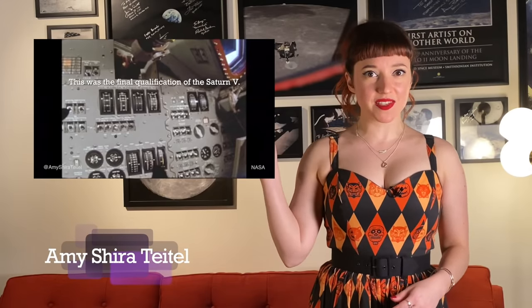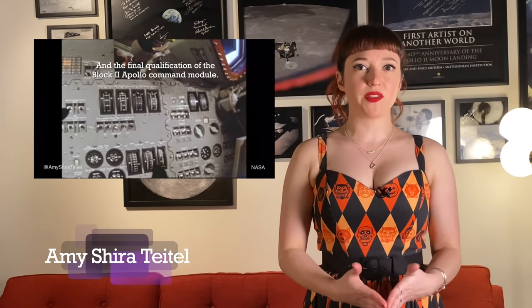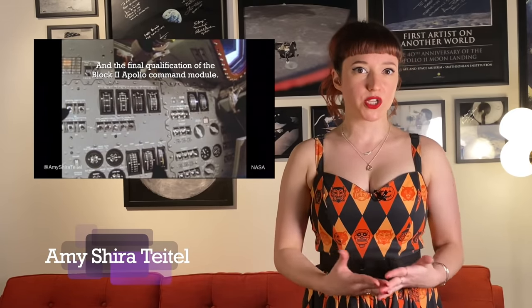A couple of months ago, I posted a little video on my social channels about Apollo 6, and in the captions I mentioned that it was the final qualification of the Block 2 command module. Someone quickly pointed out that it was a Block 1 model and that only Apollo 7 and later missions flew the Block 2, to which I replied that Apollo 6 was actually a Block 1 with significant Block 2 elements, making it a hybrid of sorts and thus the final qualification of those elements before the Block 2 flights.